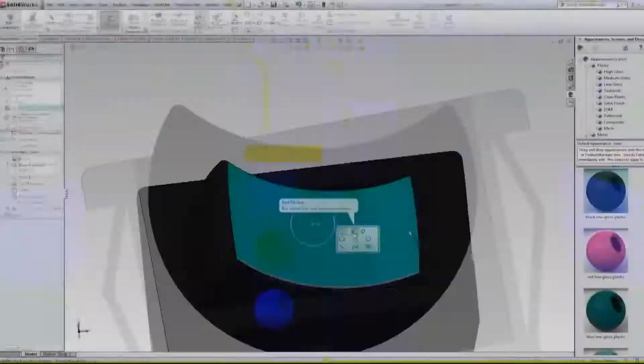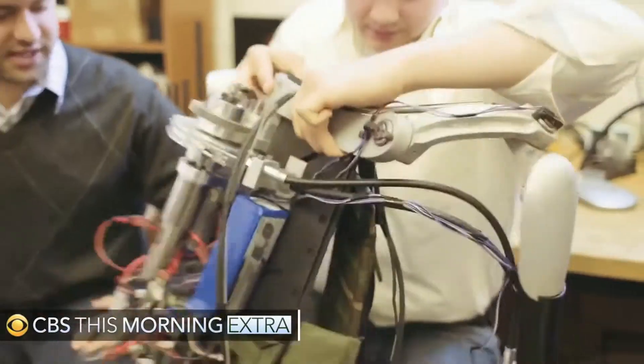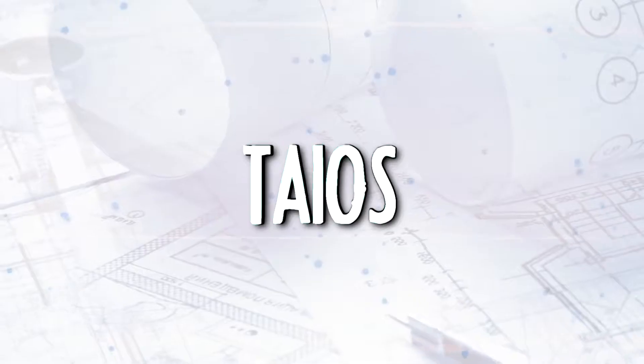To keep costs low, the Titan Arm uses 3D printing techniques, allowing prototype development costs to be reduced to £1,200. The developers also gained extra funding by winning the 2013 James Dyson Award, which means the Titan Arm may just become a commonplace sight in the near future.